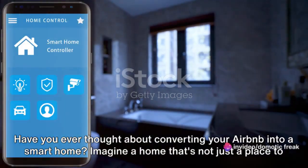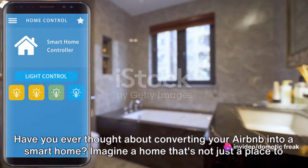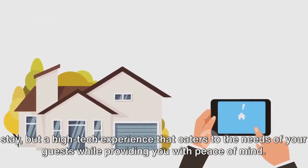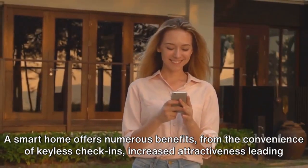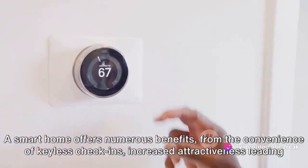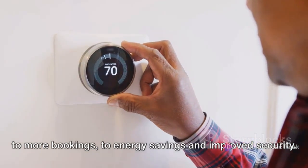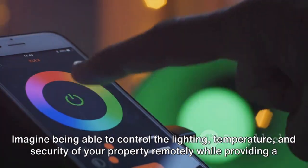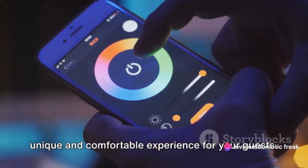Have you ever thought about converting your Airbnb into a smart home? Imagine a home that's not just a place to stay, but a high-tech experience that caters to the needs of your guests while providing you with peace of mind. A smart home offers numerous benefits from the convenience of keyless check-ins, increased attractiveness leading to more bookings, to energy savings and improved security. Imagine being able to control the lighting, temperature and security of your property remotely while providing a unique and comfortable experience for your guests.